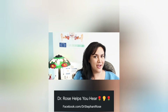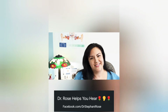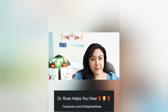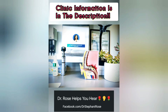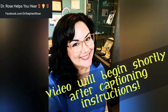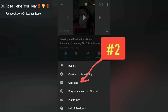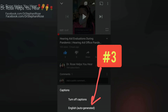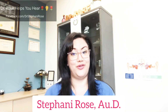Some people call me an audiologist, others call me a hearing nerd. Being human with hearing loss is like my superpower. As a hearing doctor I get to help people hear their best while learning about the mysteries of hearing. Hello humans, welcome back to Dr. Rose Helps You Hear.